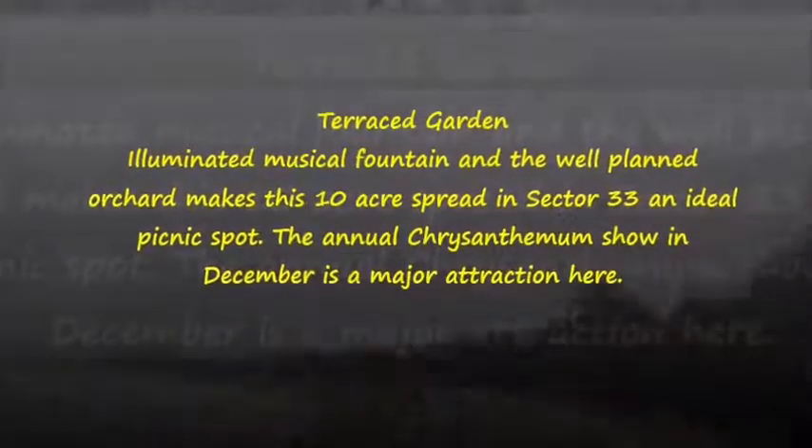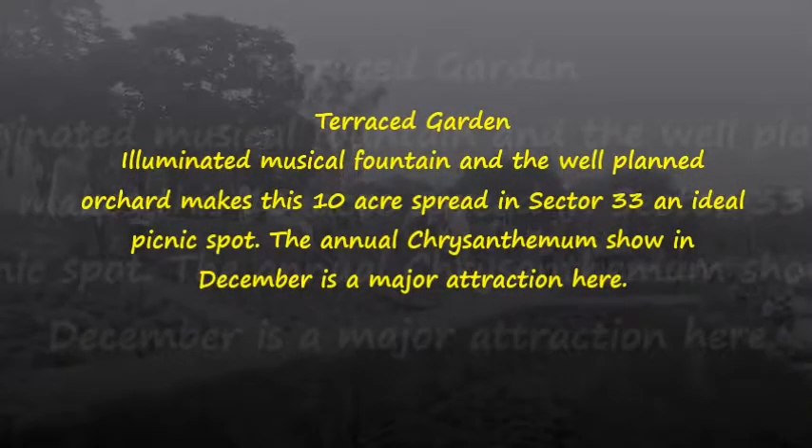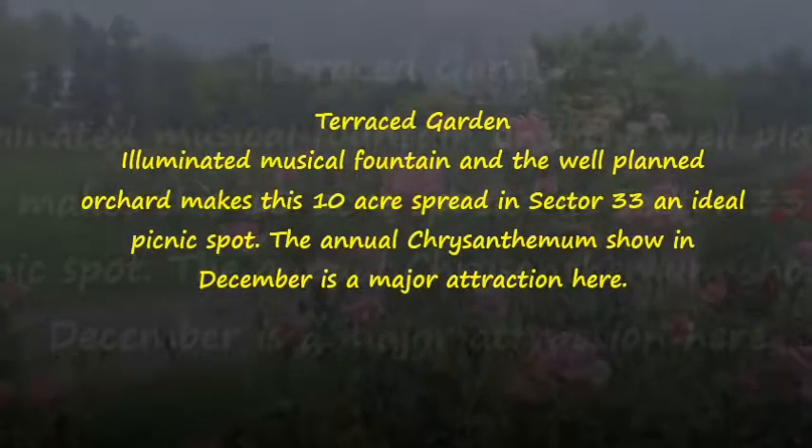Terraced Garden. An illuminated musical fountain and a well-planned orchard make this 10-acre spread in Sector 33 an ideal picnic spot. The annual chrysanthemum show in December is a major attraction here.